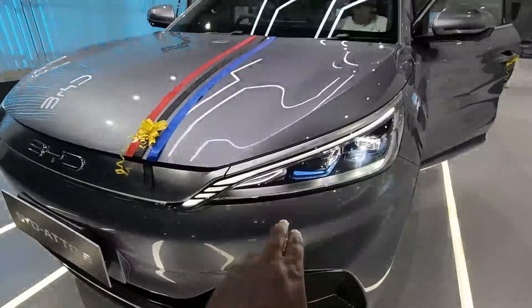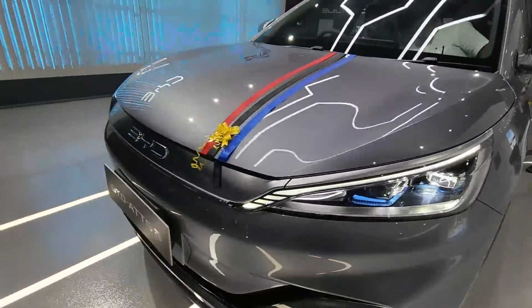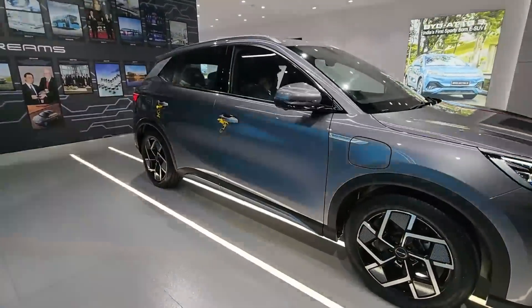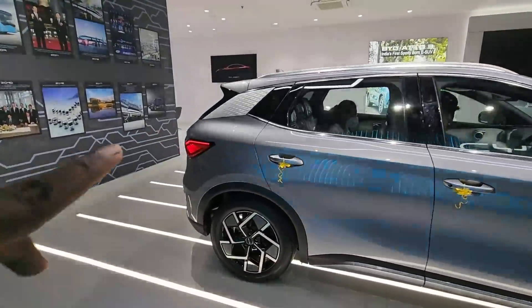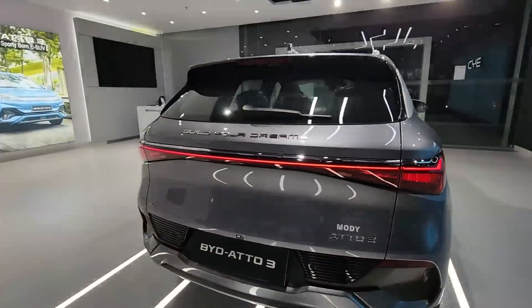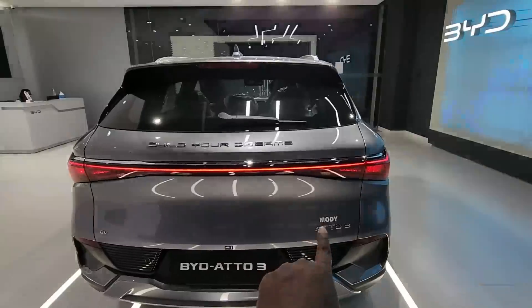The lighting is very impressive — there are LED DRLs and LED projectors at the front. The front bumper design, sloping roofline, and end-to-end LED lighting make it very futuristic and the design overall is very good.